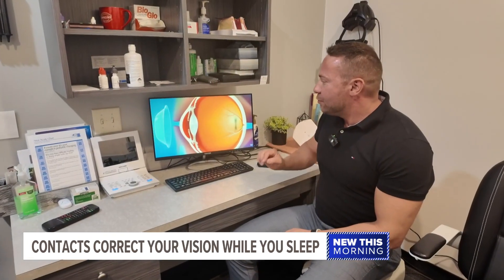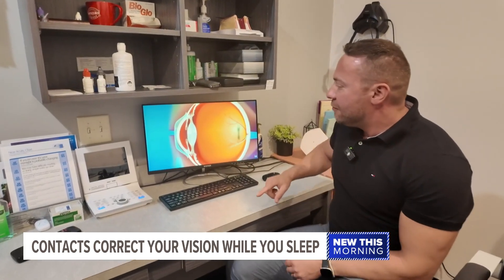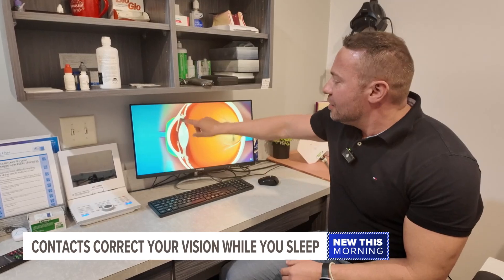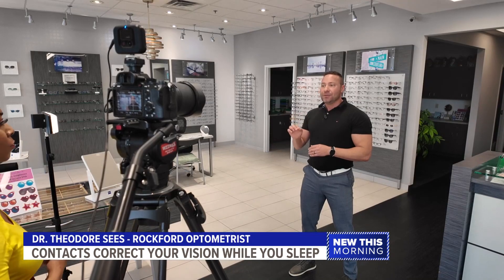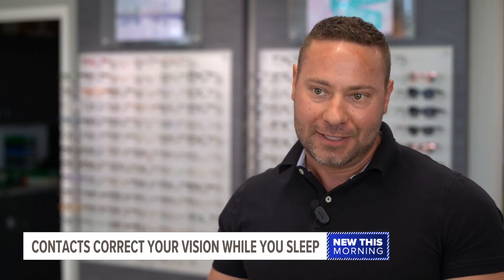Ortho-K are hard lens contacts that temporarily give your eyes the perfect shape while you sleep. They reshape your eye gently — you don't feel it as it's going on — and you take them out in the morning. Your eye stays in that perfectly molded shape, giving you clear vision with nothing on, so you don't have to wear anything during the day.